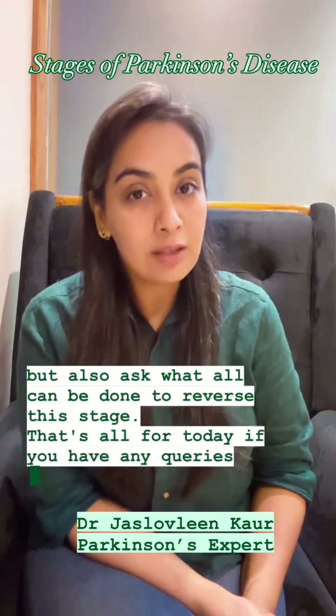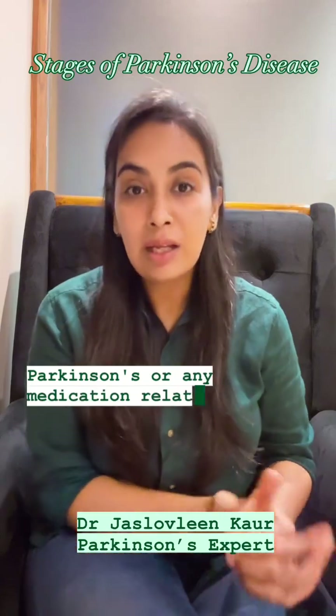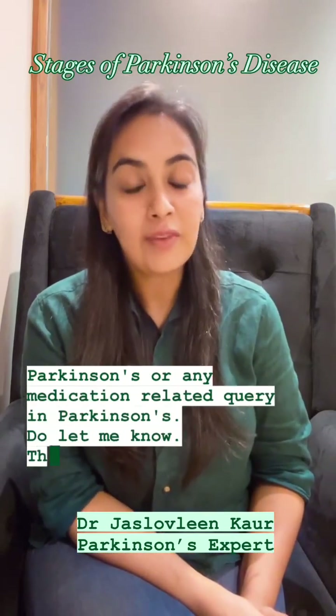That's all for today. If you have any queries about Parkinson's or any medication-related query in Parkinson's, do let me know. Thank you.